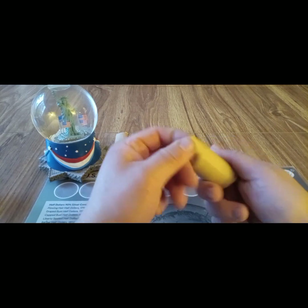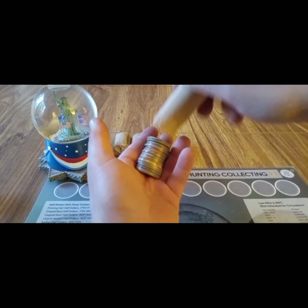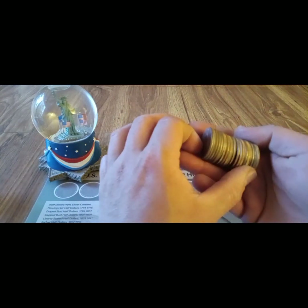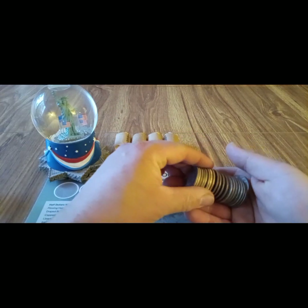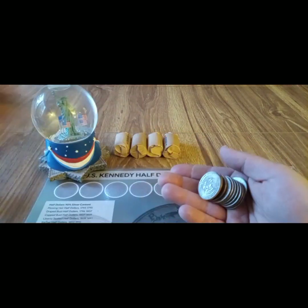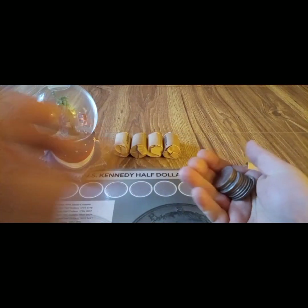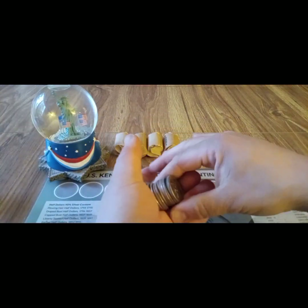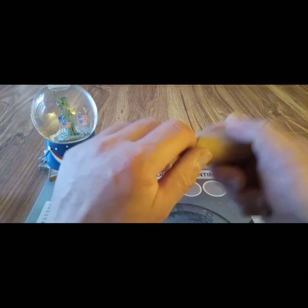Okay, on to the batch of $50. Let's see if we got anything from this bank. Nothing there, nothing there. This one's thick too — '83, it's just a thick edge '83. Nope, nothing there. Next roll — let's see this one.